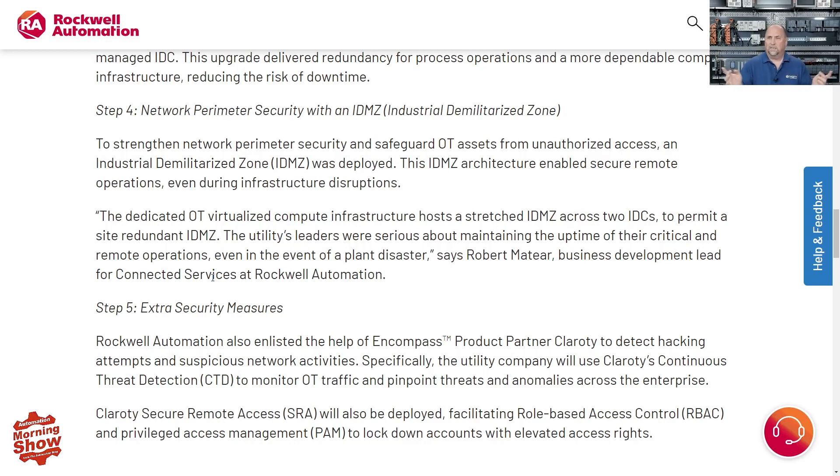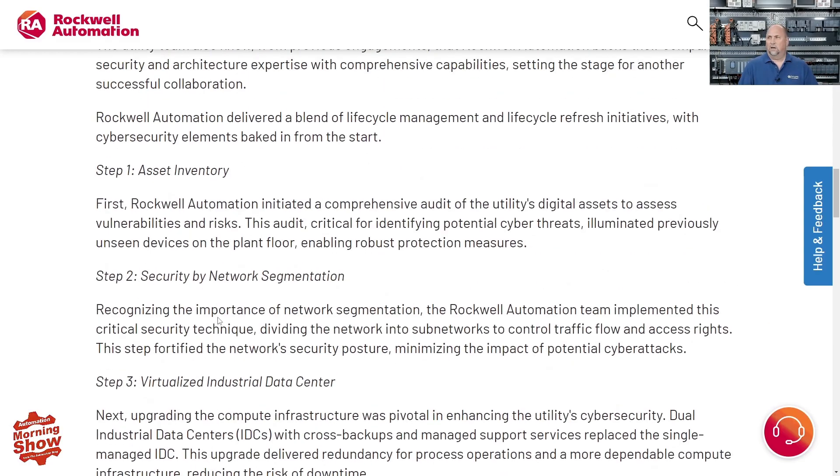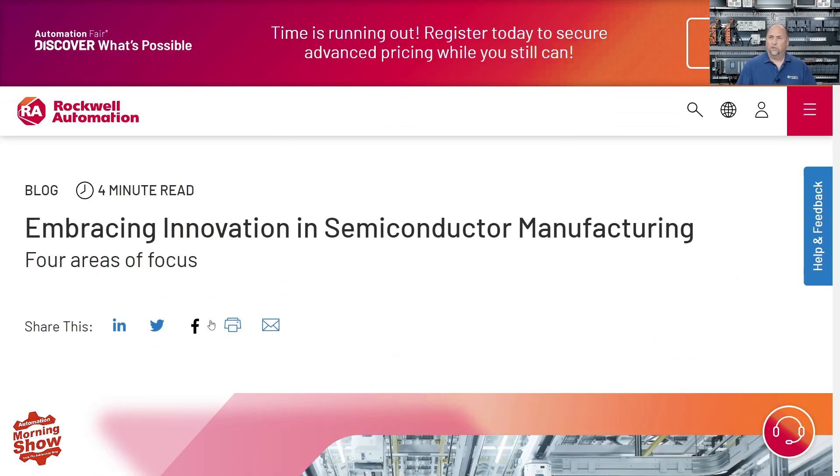The final step was adding extra security measures: an active monitoring system. In this case they used Rockwell's partner product from Claroty, which we've talked about before. Having active monitoring to detect breaches is very important as a final step to this whole process. A very interesting article over at Rockwell Automation.